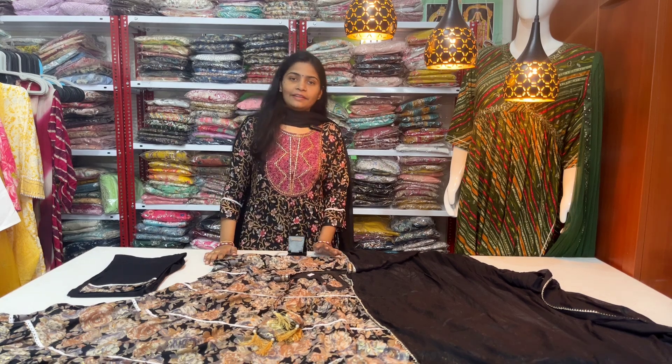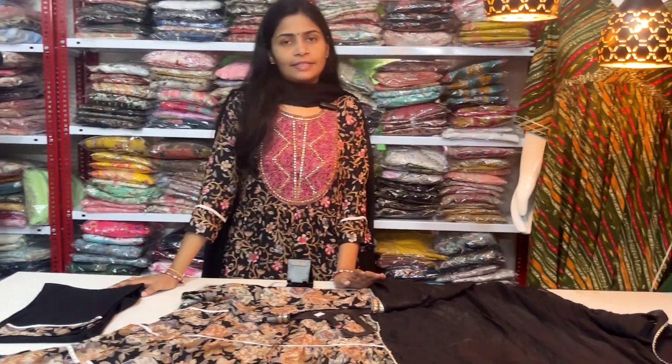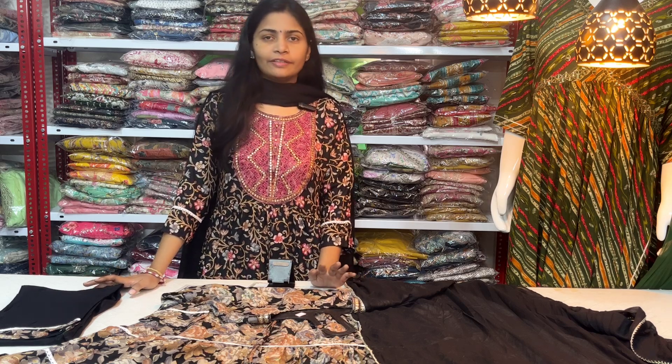Hello everyone, I am Shavani and welcome to my channel Shavifashan. Please subscribe — you can click on the bell symbol to get notifications. If you want to click on the notification, you will receive a notification and you will watch the video.